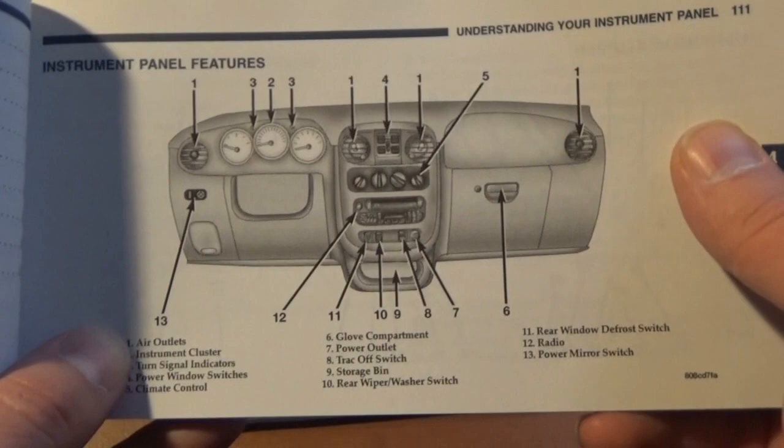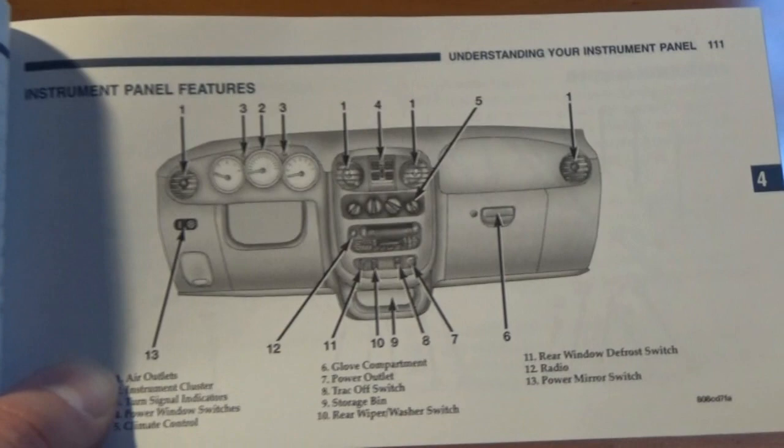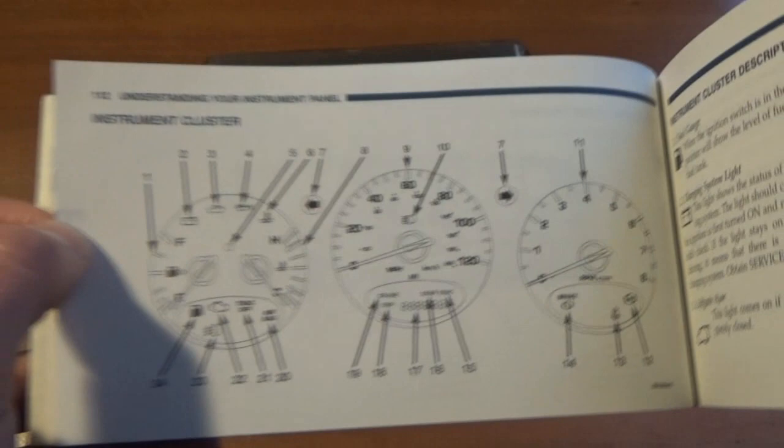I don't always understand why some manufacturers — and it just depended on which car — never kept the steering wheels in the manual illustrations. Some do, some don't. It's a very interesting thing. The gauge cluster, of course — when things were simpler.